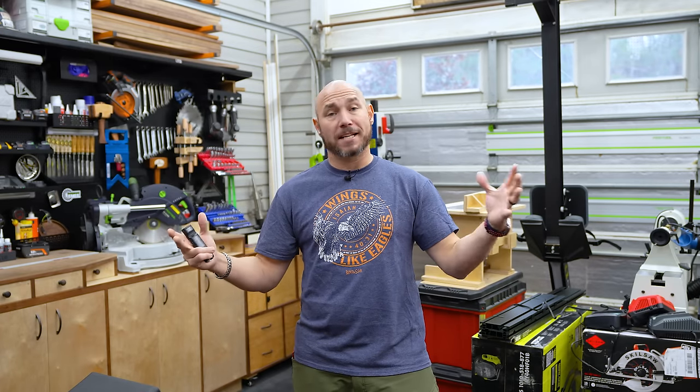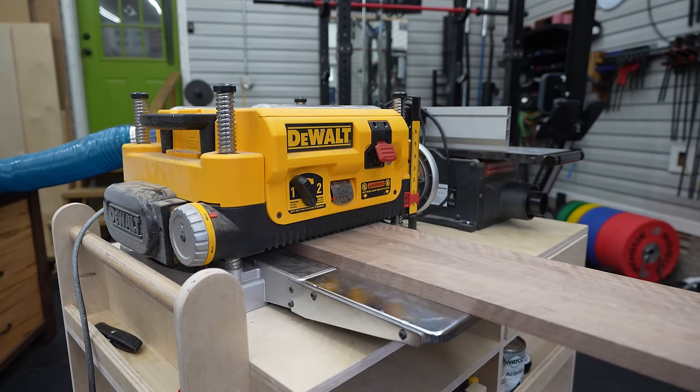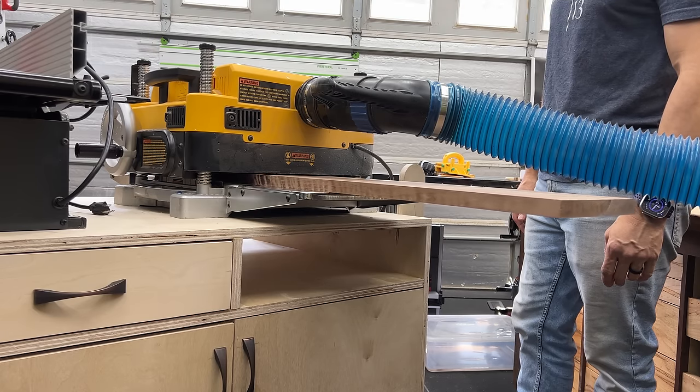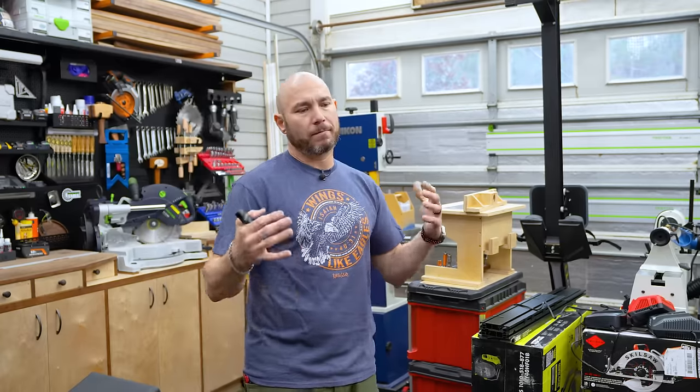Once I get everything down into bite-sized pieces on the miter station, I like to roll the tool cart out here for the planer and jointer, and then I can use those right here in the open space. It's nice to have that open space to work in, and then if I need to use the router table, I can move it here. There are a lot of benefits to having a little bit of open space if it's available.